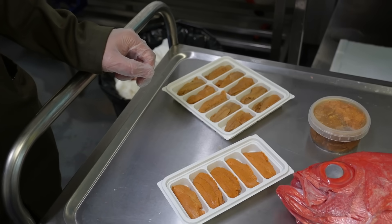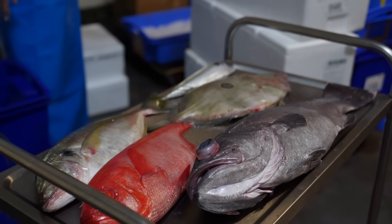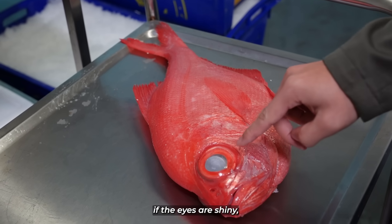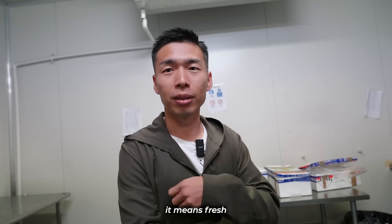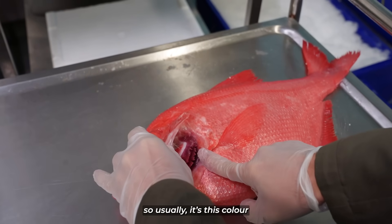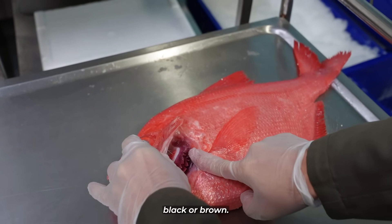I'm following him around as he chooses the best produce for his daily omakase. He explains: I need to check the eyes — if the eyes are shiny, it means it's fresh. If it's not fresh, they'll be black or brown.